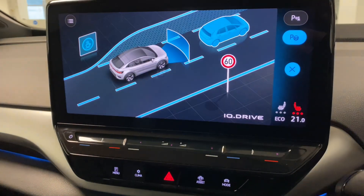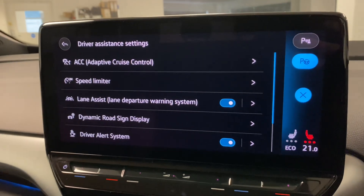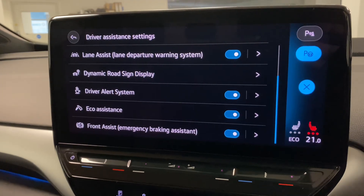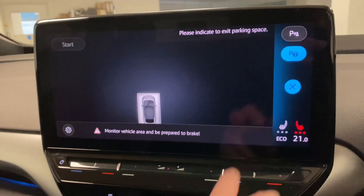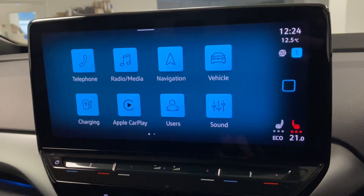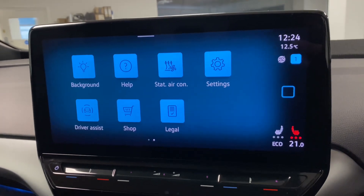The assistant systems menu lists all available systems — going up to the menu you can see Adaptive Cruise, speed limit assist, lane assist, and front assist. It's a really simple menu to navigate on the ID5, and you can just press to go back to the main menu and scroll across the two screens.